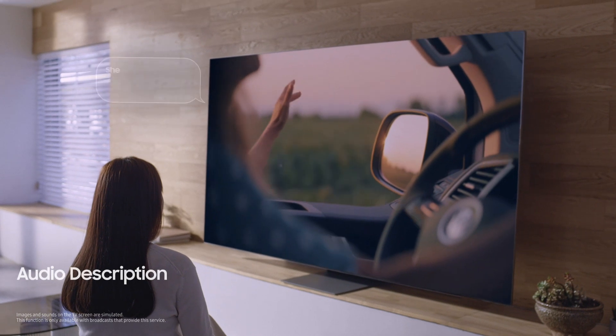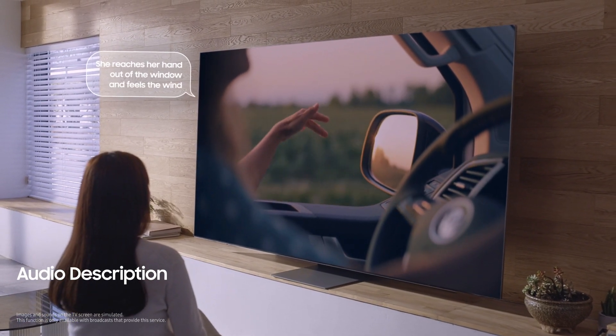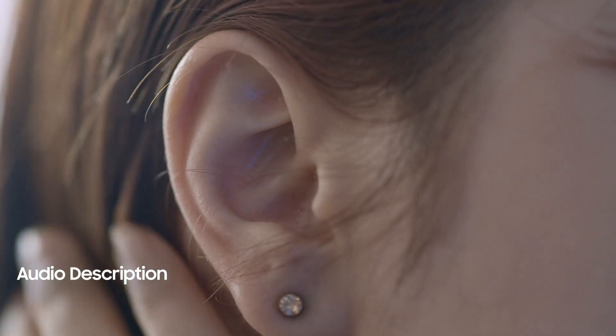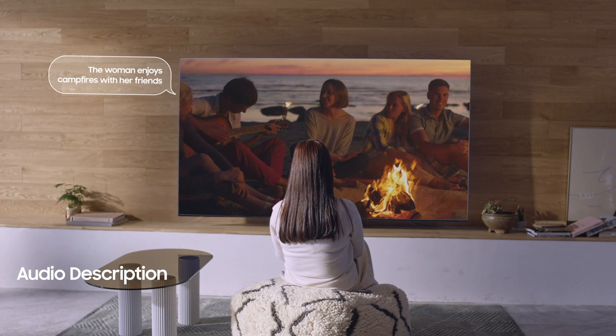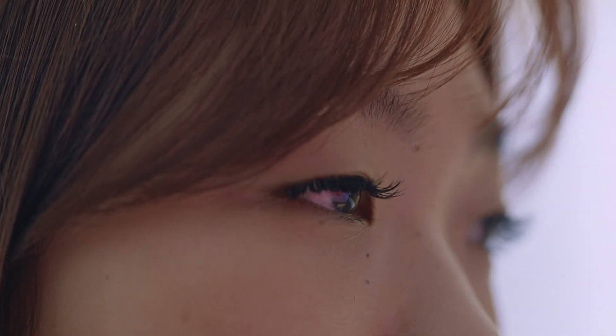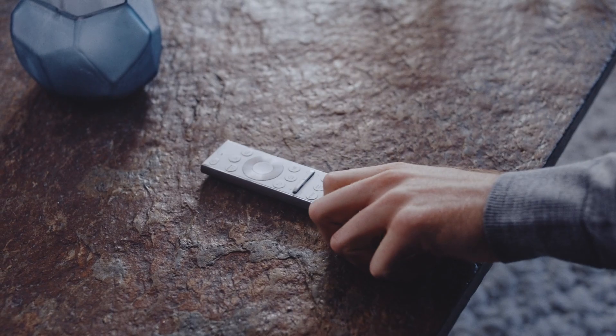A woman driving a car, she reaches her hand out of the window. Then there's audio description, so you can hear actors' gestures and expressions being described to you. This opens up new experiences for people who couldn't appreciate movies and TV series before. This is such a great way to understand the scenes better.